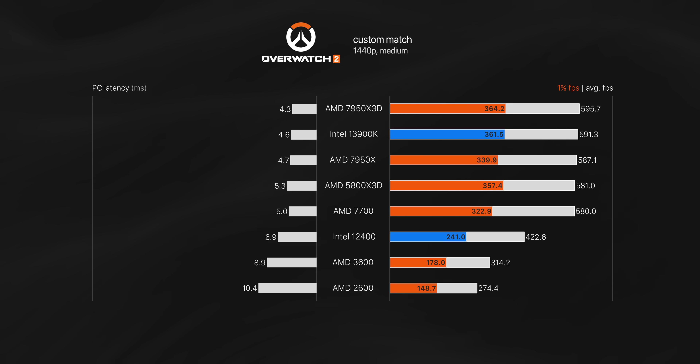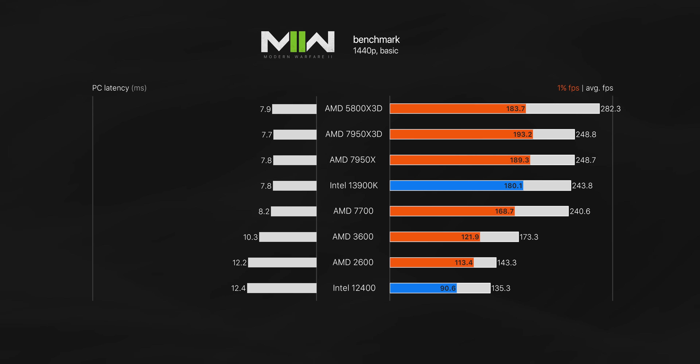However, that's also what you'd see upgrading to the 5800X 3D. In Modern Warfare 2, using the built-in benchmark, I actually found the 5800X 3D to be slightly faster on average compared to the new 7950X 3D. I went back and retested this but kept getting the same result — very interesting, and one more reason to hang on to that 5800X 3D if you have one.